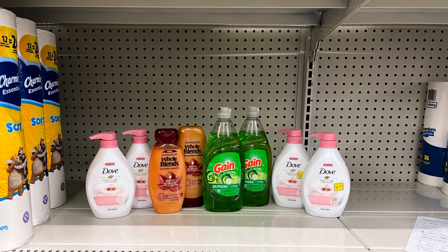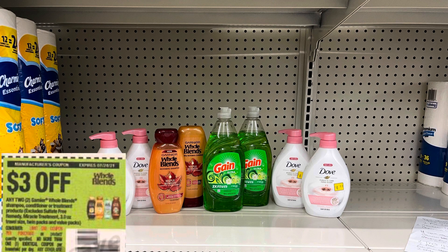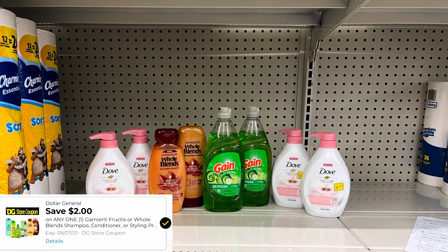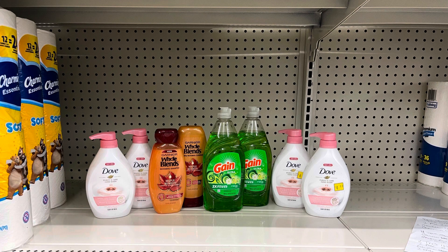For the Dove hand soap, we're going to use two of those buy one get one free coupons from the 7-18 Save. For the Garnier Whole Blends, we're going to use that $3 off two coupon from the 7-11 Save and that $2 store digital coupon. And then for the Gain dish soap, we have a $1 off two digital coupon. So this is $20 in coupons, leaving us left to pay $5 plus taxes.